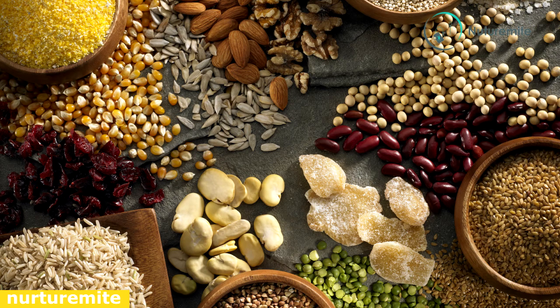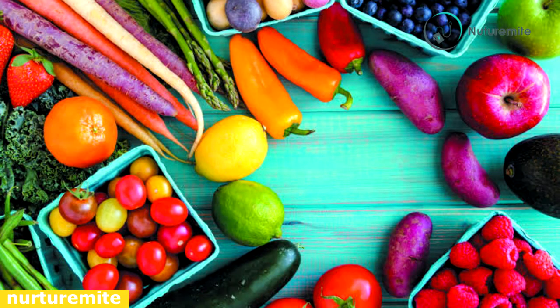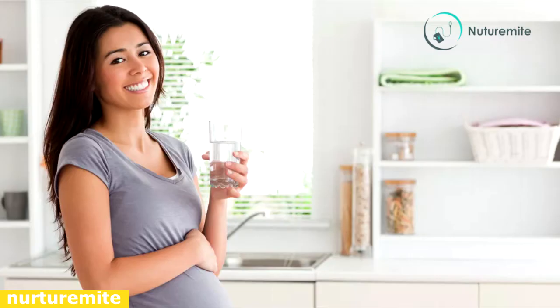Pulses, dals, cereals, nuts, and whole grains: if you are a vegetarian, include these in your everyday diet as your body requires a good amount of protein. Fruits and vegetables: include lots of fresh fruits and vegetables as your body requires a good amount of fiber. Liquids: drink as much water and other liquids throughout the day as your body needs to stay hydrated at all times.